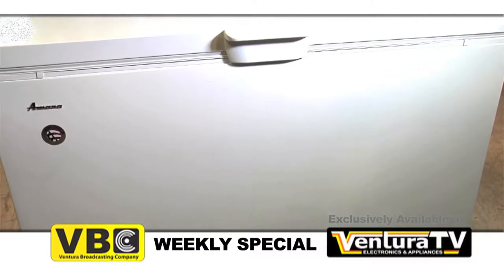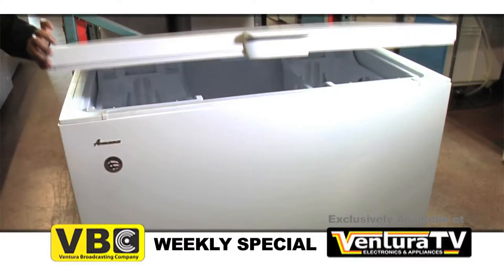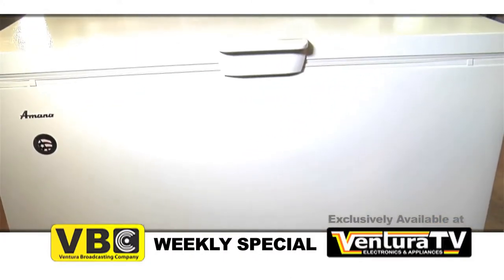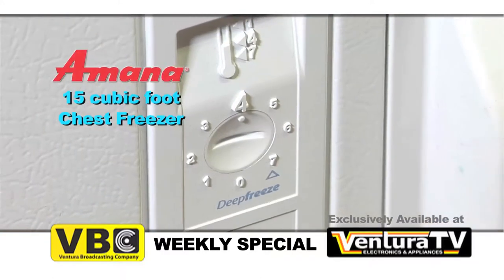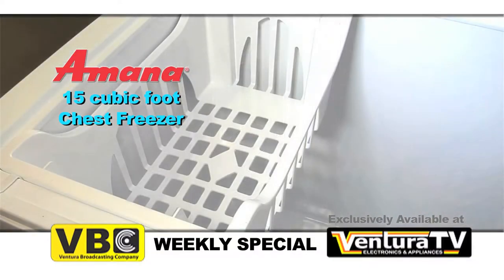Not only will this chest freezer give you extra food storage, it will also save you money. Now you can take advantage of sales and buy in bulk because you will have more room than ever before. Don't struggle with your current freezer any longer. Hurry down today and buy a 15 cubic foot capacity chest freezer before we sell out.